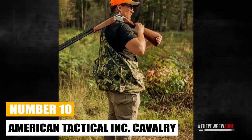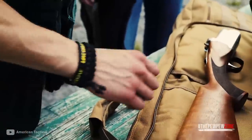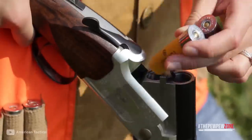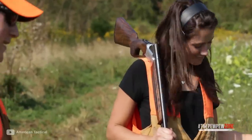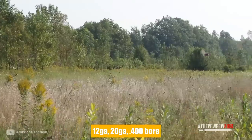American Tactical Inc. Cavalry. The new Cavalry over-under shotgun from American Tactical changes how hunters go about it. It has a lightweight aluminum receiver, synthetic stocks that are camouflaged with Mossy Oak, sling swivels, and a vented recoil cushion. This shotgun will be offered in 12-gauge, 20-gauge, and .410 bore configurations.